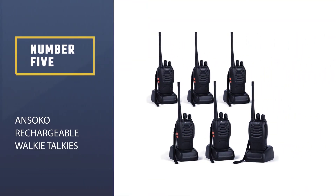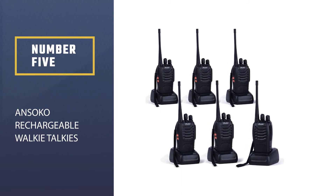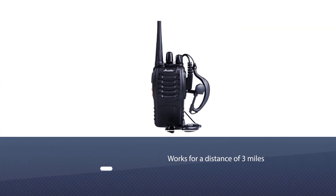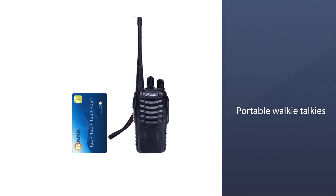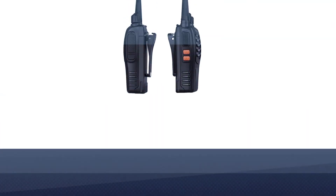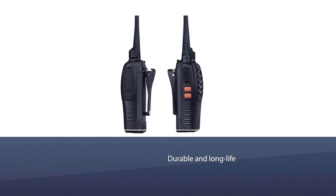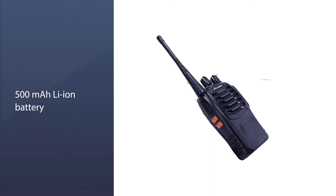Number 5: Ansoco Rechargeable Walkie-Talkies. The Ansoco Long Range Walkie-Talkie is a long-range two-way radio model. It works for a distance of three miles. It has a full black finish. They are portable, and the size of the Ansoco Walkie-Talkies makes them perfect for being a handheld radio. It is also durable and long-lasting. The Ansoco Long Range Walkie-Talkies are powered by a 1500 mAh Li-Ion battery.